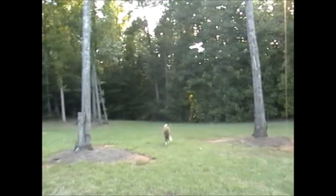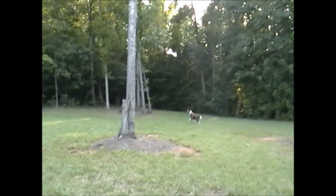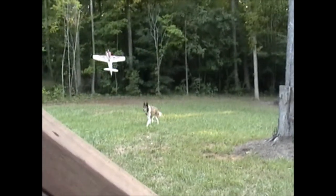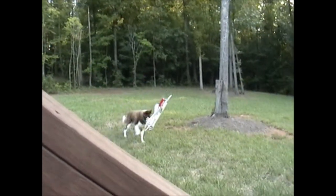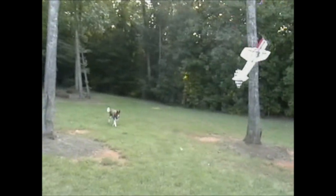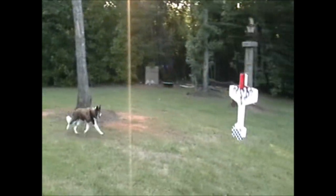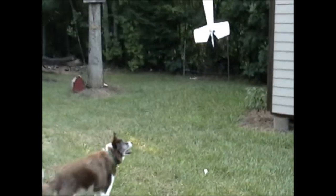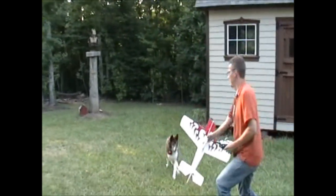One of the most recent ways I figured out how to exercise Buster is to make use of his desire to herd things. I've had him herd my RC airplane so I can get a lot of energy burn out of him in a very short period of time, and I have fun in the process.